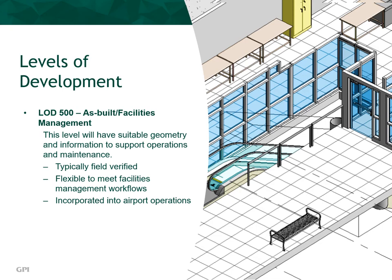This is the level of development which was utilized for the Hartsfield-Jackson Atlanta International Airport.